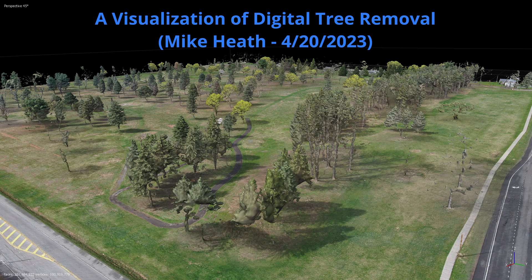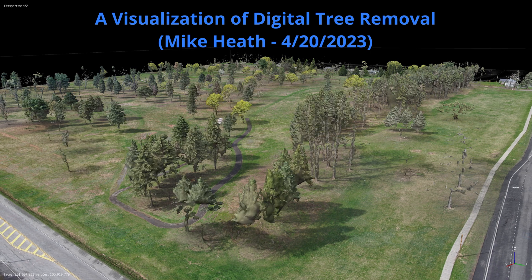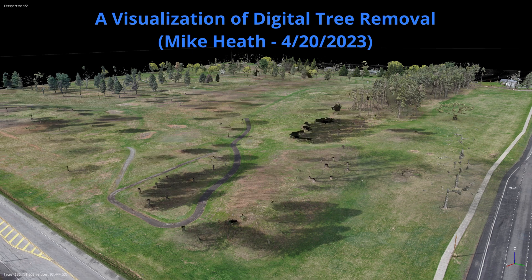In this video, I'm going to digitally illustrate the removal of trees for a proposed town development project. The plans for this development are not finalized, so I urge all viewers to please consider this a graphical conceptualization rather than an illustration of what will actually be done for this project.